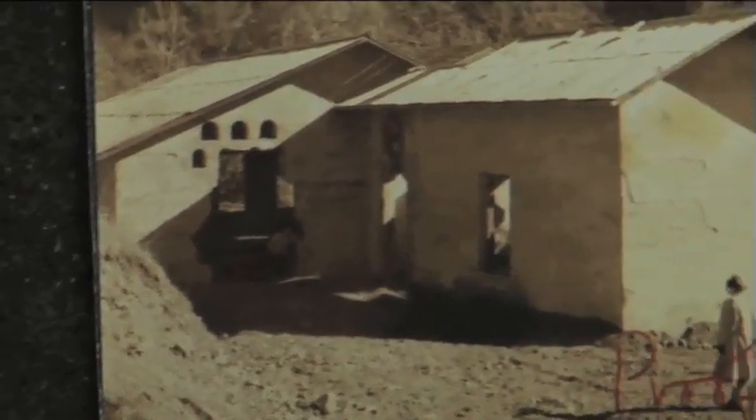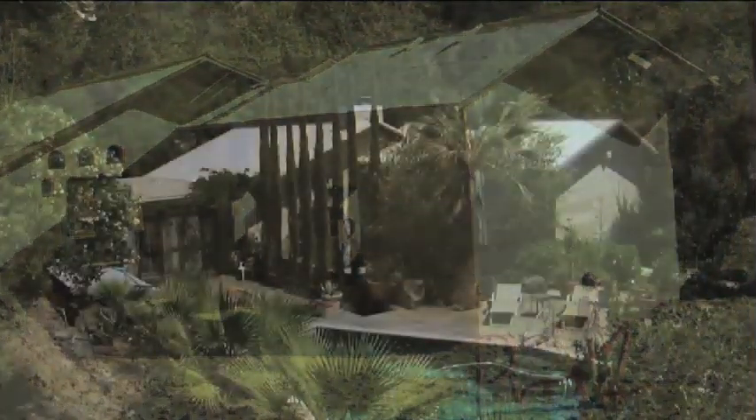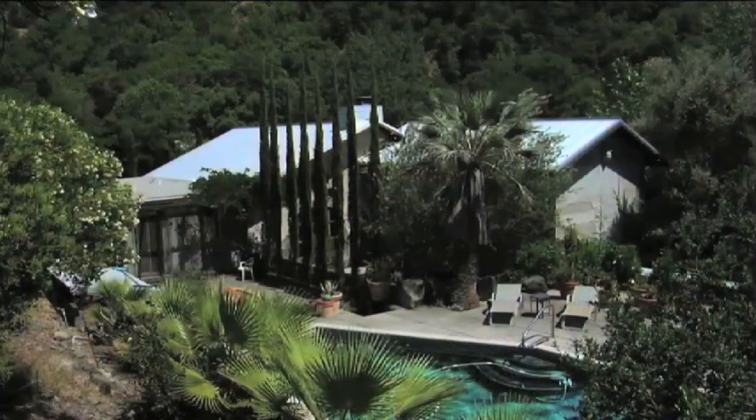It was built between 1902 and 1903 and we believe it was most likely utilized until 1925 to 1930. It was then abandoned for about 15 years before the previous owner bought it and turned it into a residence.